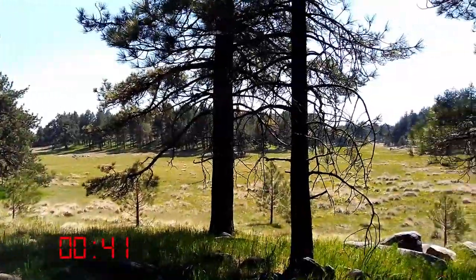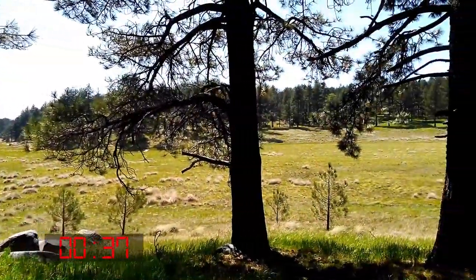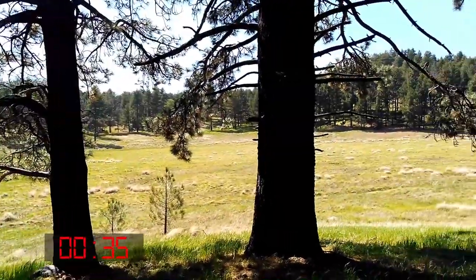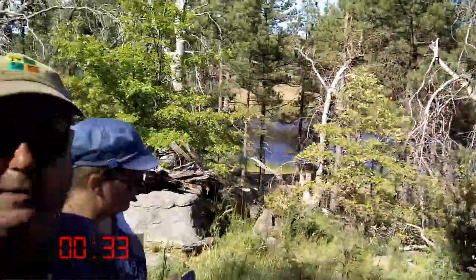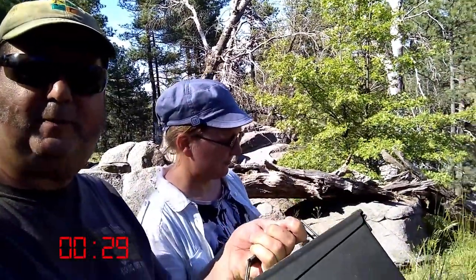Gorgeous scenery all around and the lake below is just incredible. We're going to enjoy the hike back. It's almost like — I think the geocache description talks about the area looking like the Ponderosa, and it does. Found it, found it!